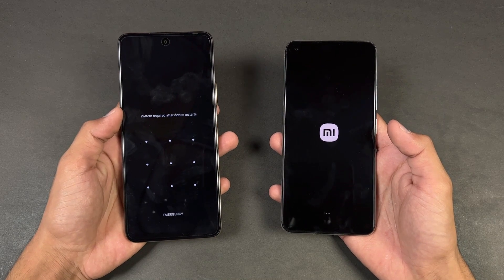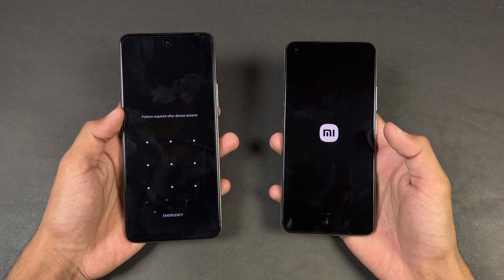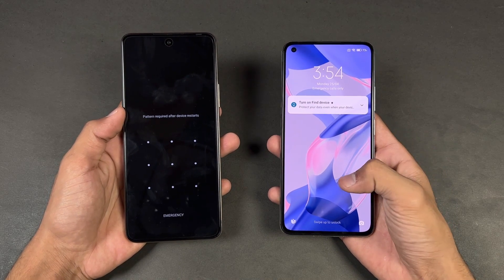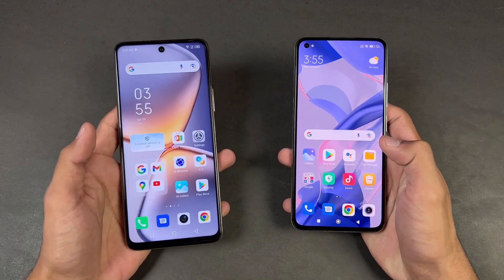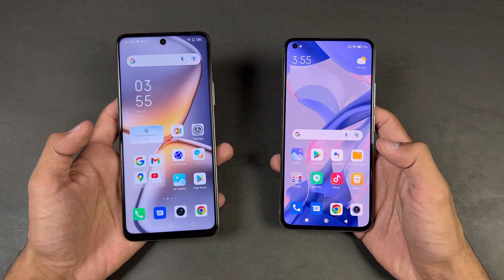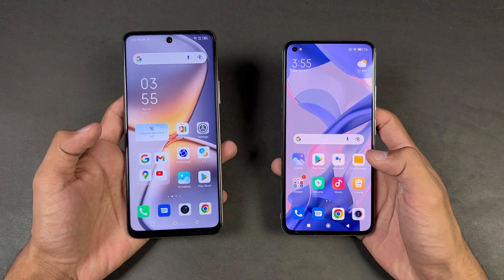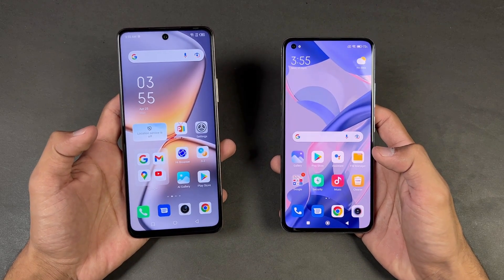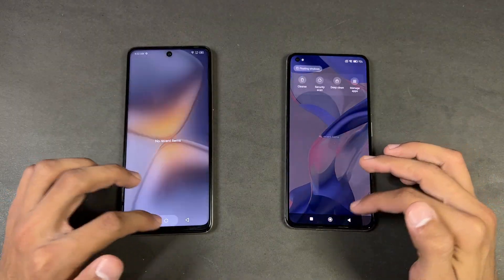The Infinix Zero 5G is faster when it comes to booting up while the Xiaomi 11 Lite NE 5G is taking more time — about six to eight seconds difference between these devices on boot up. Now let's talk about the displays: on the Infinix we have a 6.7-inch Full HD+ IPS LCD display with 120Hz refresh rate, while on the Xiaomi we have a 6.4-inch Full HD+ AMOLED display producing up to 1 billion colors with 90Hz refresh rate. Both phones have a punch hole — centered on the Infinix and on the left on the Xiaomi.